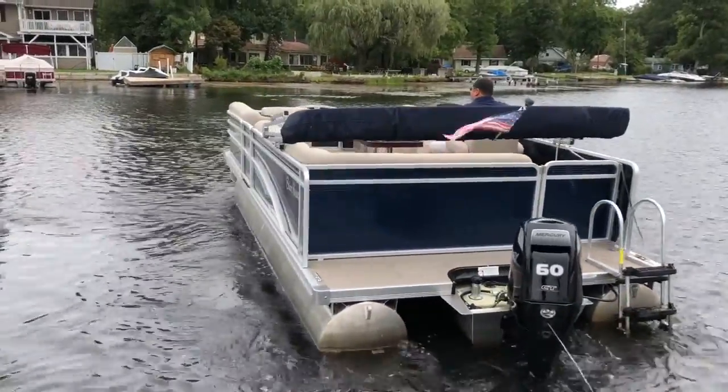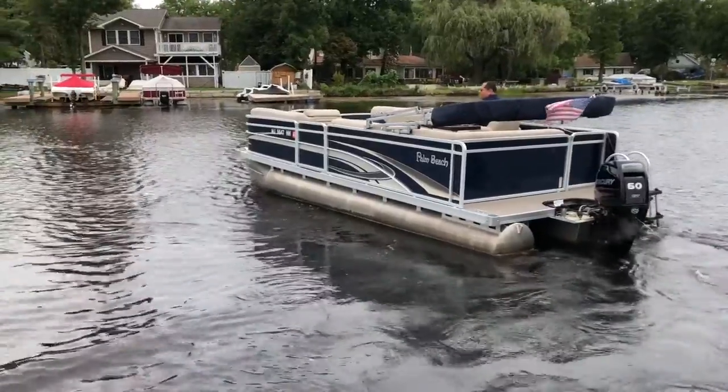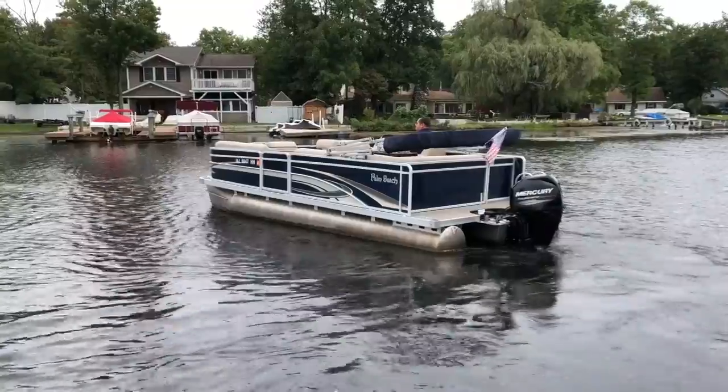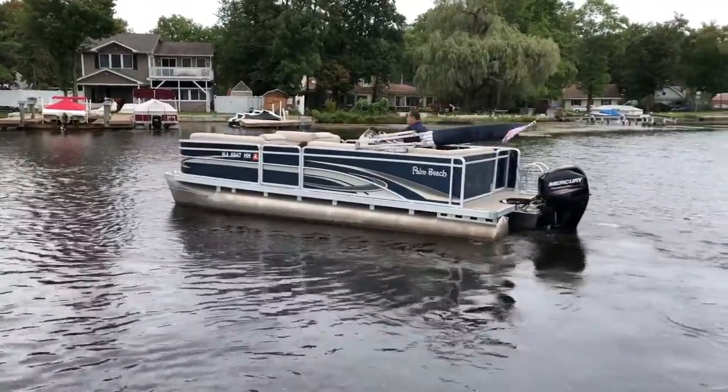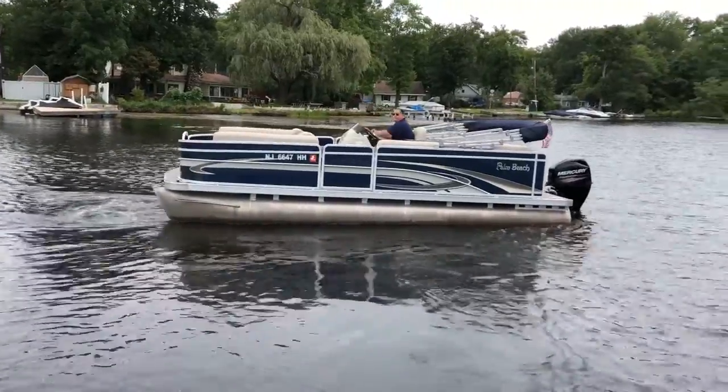It's got a Bimini top, a full mooring cover, nice stereo with four speakers, an MP3 port, a charging port, and an auxiliary 12-volt connection.